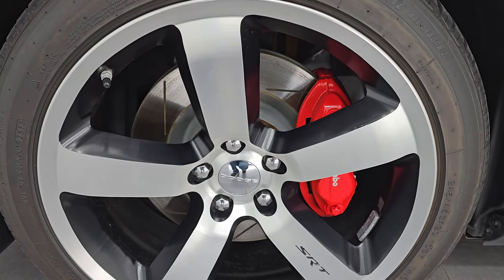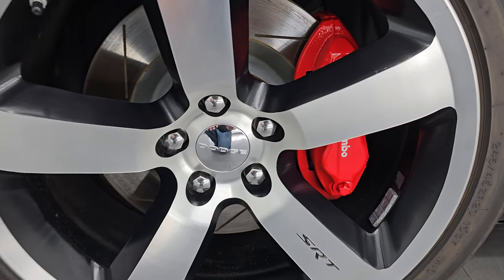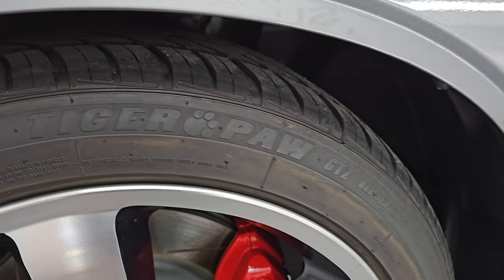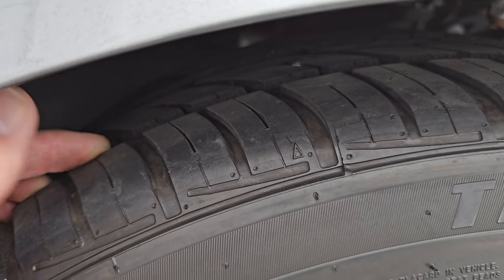It does come with the 20-inch painted and polished aluminum wheels — no major scuffs or scrapes on there. It does have the Brembo brakes with the slotted rotors, and it has Uniroyal Tiger Paw GTZ tires. These are 245/45 ZR20s, and I would say that they have right around half the tread left on them, maybe a little bit more.